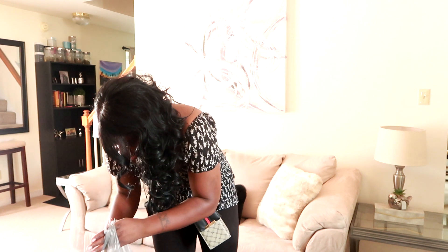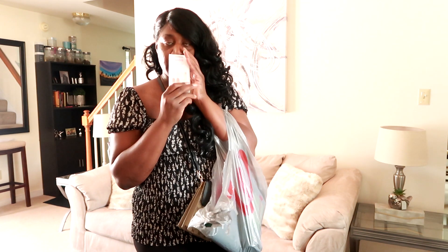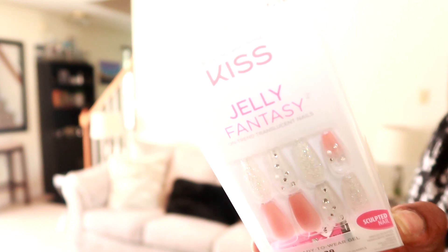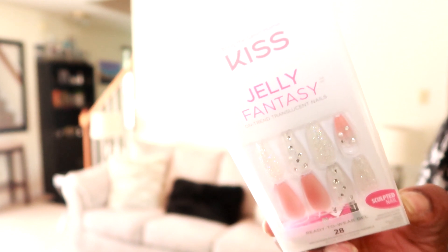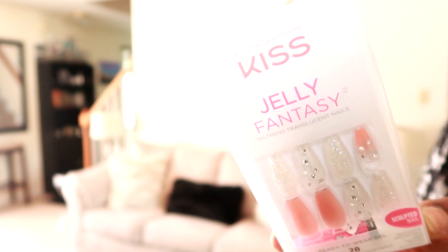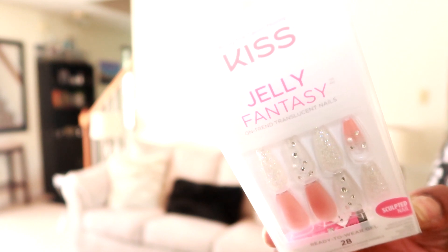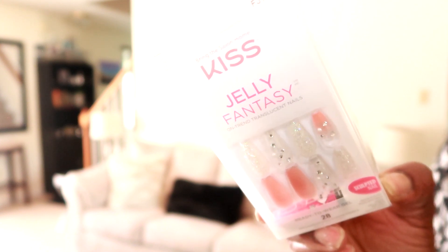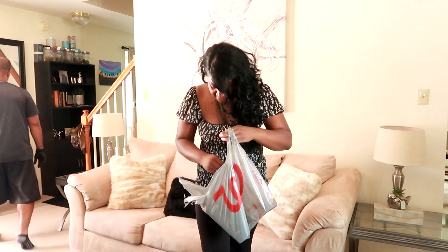From Walgreens I picked up some nails — these are the nails I chose for this week, hopefully I can rock them for at least two weeks. They are gorgeous. I've told you all before that the Kiss Jelly Fantasies are my favorite. They have other lines to choose from but I like Jelly Fantasies better because they are strong just like acrylic.